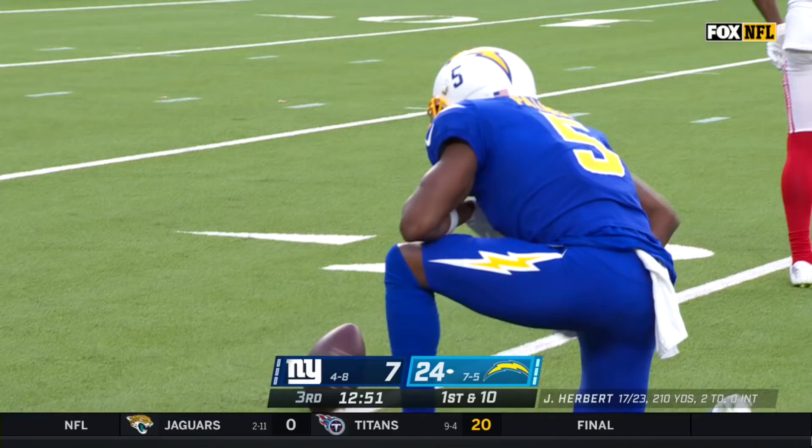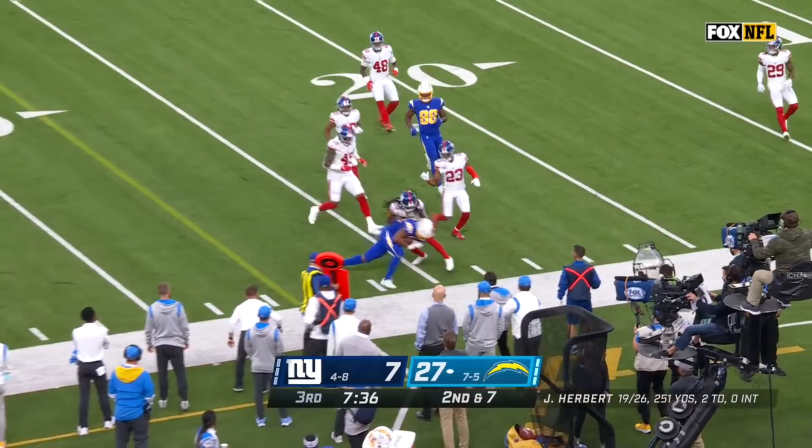That's the fake — Roche in front of Herbert. Jackson gets the reception and the first down in this AFC West.